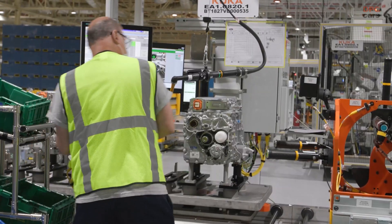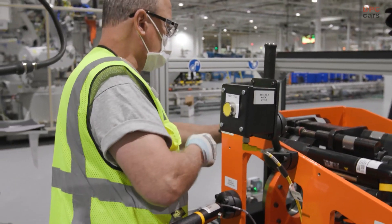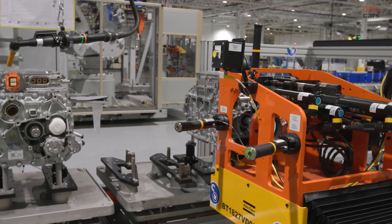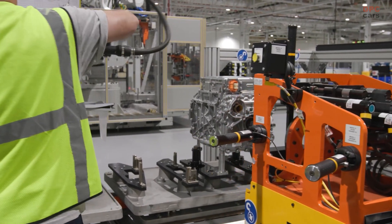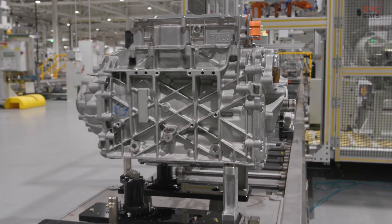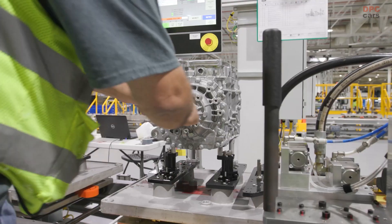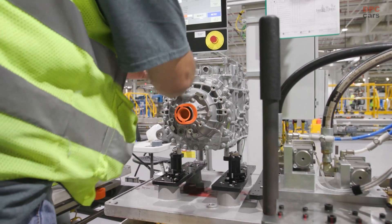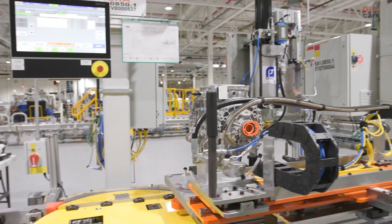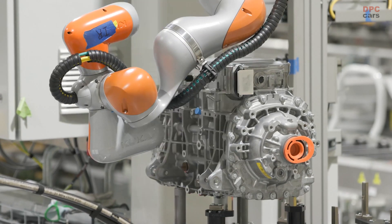If you're a commercial customer, we have an F-150 Lightning just for you. It offers the lowest cost of ownership of any truck we've ever made. It needs less maintenance because it has 40% less moving parts in the powertrain, and of course, you never have to stop at the gas station.